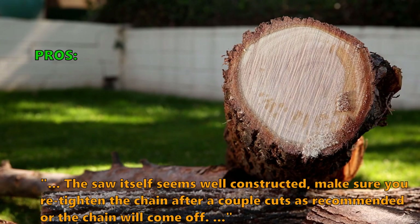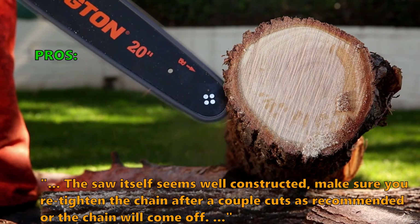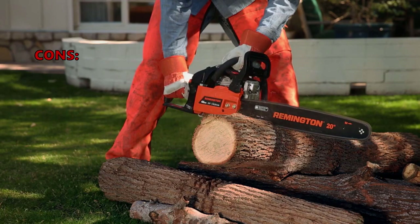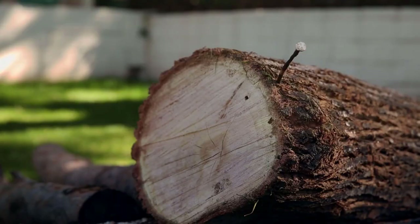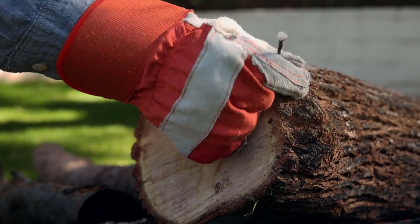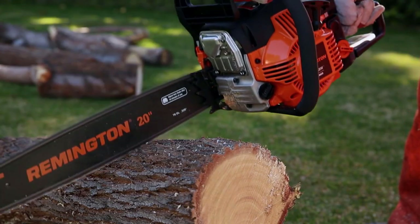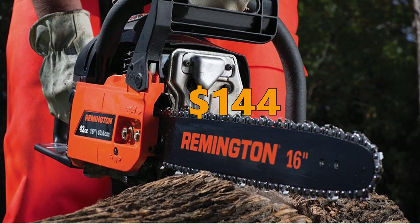Here are some of the top things customers are saying about the Remington Rebel: the saw itself seems well constructed — make sure you re-tighten the chain after a couple cuts or the chain will come off. It starts easy, idles well, and has more than enough power to cut large size trees. What some did not like: the biggest problem is a lack of torque at full throttle. The Remington is a good choice if you are looking to buy a gas saw for the first time and don't want to spend a lot of money. But we would not recommend it for heavy-duty, low-maintenance use. The price of the RM4216 is $144.